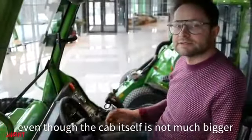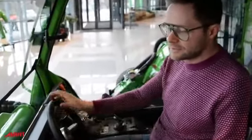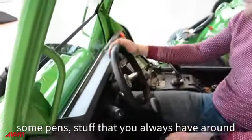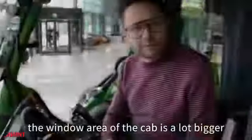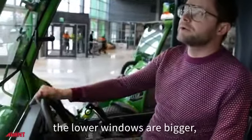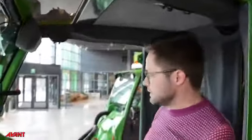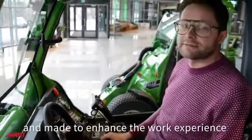Even though the cab itself is not much bigger from the outer dimensions, the inner usability is a lot better. There's space to put your cell phone, some pens, and stuff you always have around. The window area of the cab is a lot bigger compared to the old one — you feel it instantly. The lower window is a lot bigger, there's a roof window, and the B-pillars are seven centimeters smaller than on the previous cab. So looking back, you can see a lot more, making it easier to work.